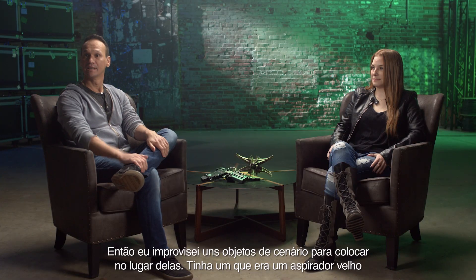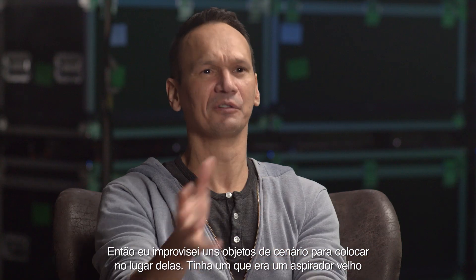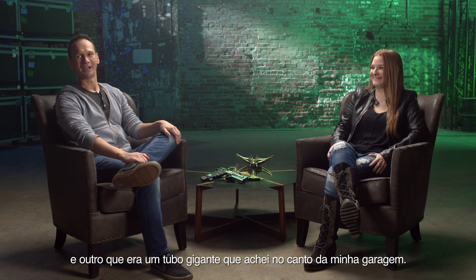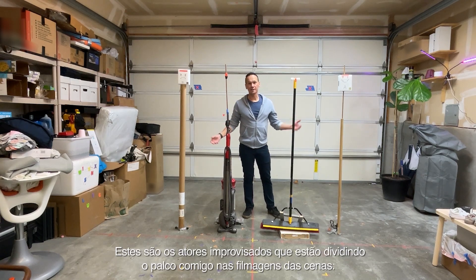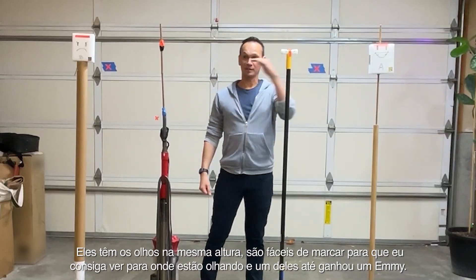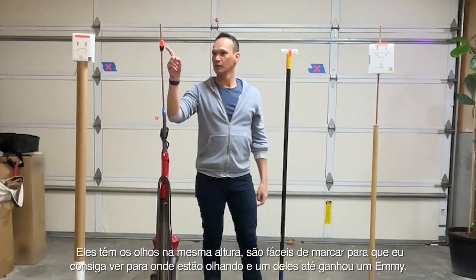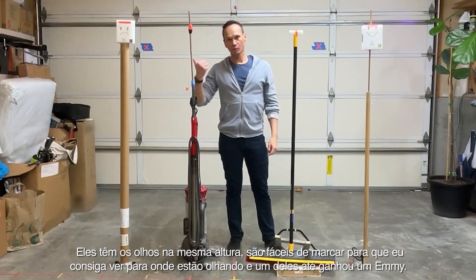So I built these props — one of them is an old vacuum cleaner, the other one is a gigantic tube that I found somewhere in the recesses of my garage. These are the prop actors that I've been sharing the stage with for the cinematic shoots. They're all about the same eye line, they're easily marked up so I can see where they're looking, and one of them even won an Emmy.